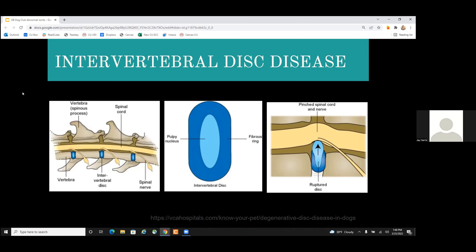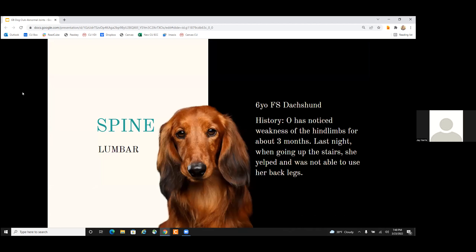The dachshund is the poster child, with their super long backs and short little legs, but we can see this in poodles, German shepherds, Dobermans, and cocker spaniels as well. A typical case: a six-year-old female spayed dachshund whose owner noticed weakness of the hind limbs for about three months. Last night, when she was running up the stairs, she yelped and then wasn't able to use her back legs at all. This is a very common history — slow progressive signs, then something like stairs or jumping off a bed causes acute deterioration.